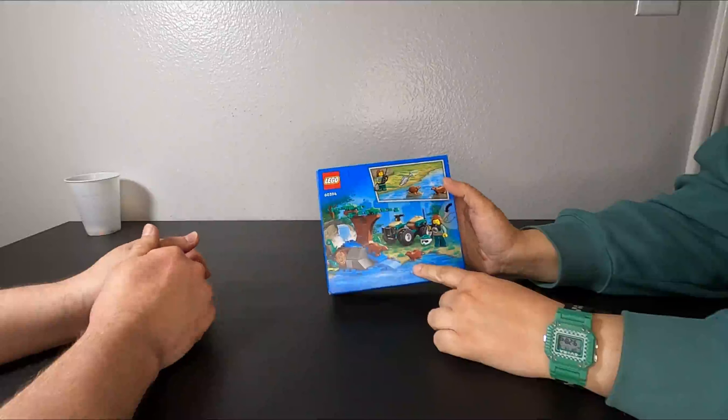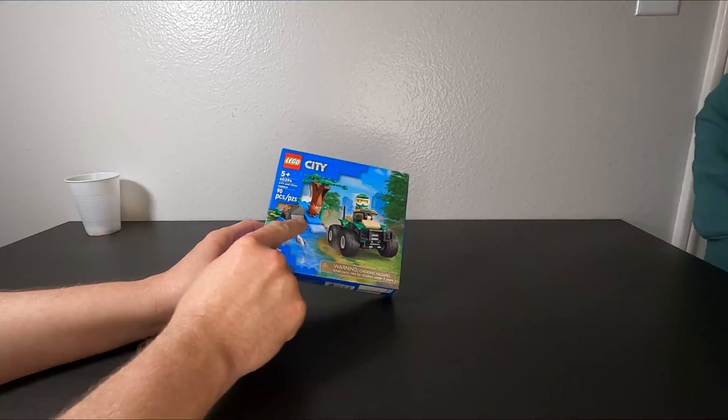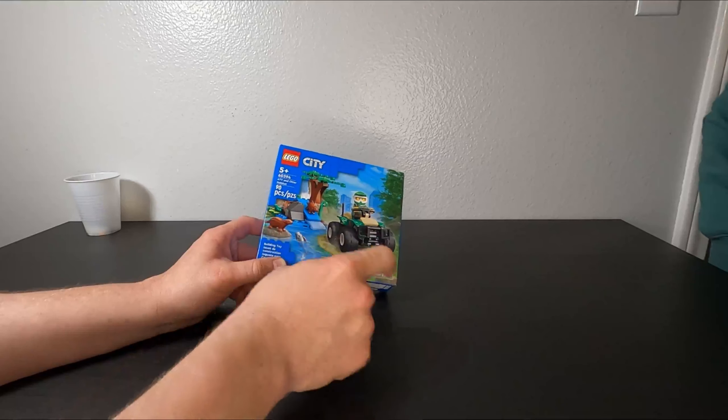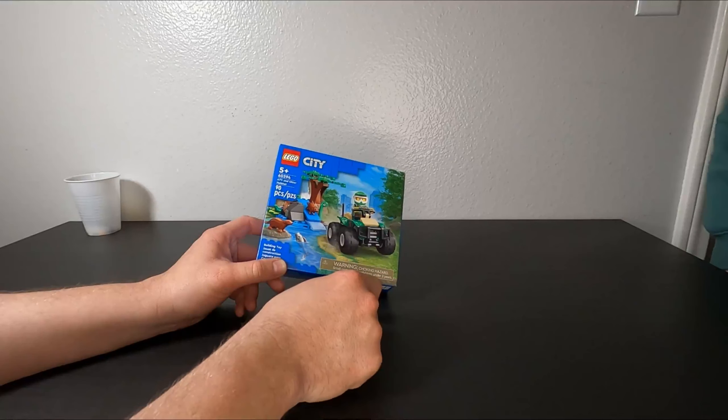Does it come with a LEGO frog? Yes it does! So this has a whopping 90 pieces — another big one. I do actually like the ATV, I think it's really cool looking. But otter, fish, frog, otter slide, log — you're all kidding, this is great. This was like ten dollars.